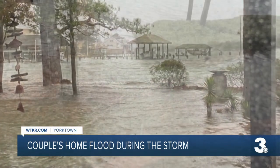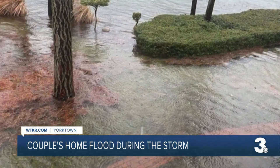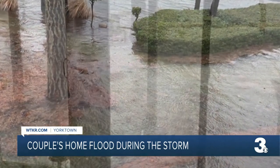He says he's been living in this home for nine years and has never seen the flooding get to this level.